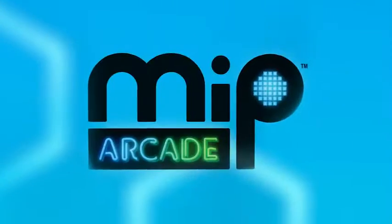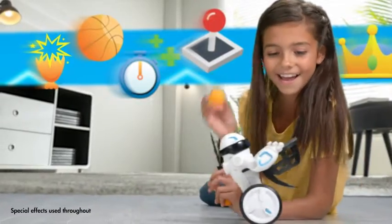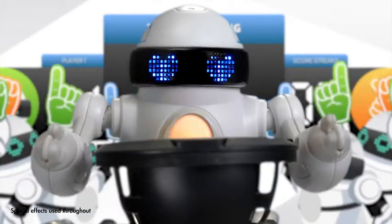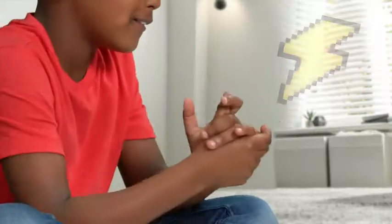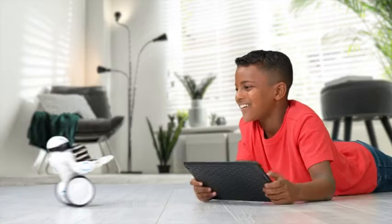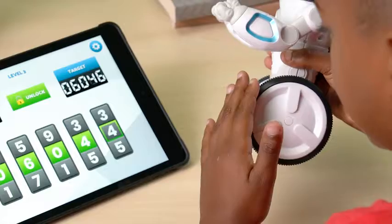Game on with Mip Arcade, the self-balancing robot who brings the game room to your home. Mip Arcade responds to you and holds your stuff too. He's one competitive bot who keeps you playing non-stop.